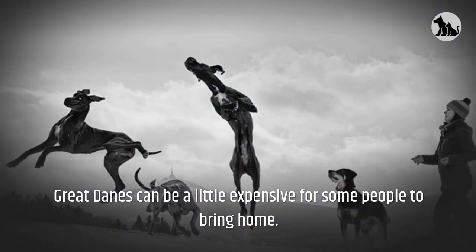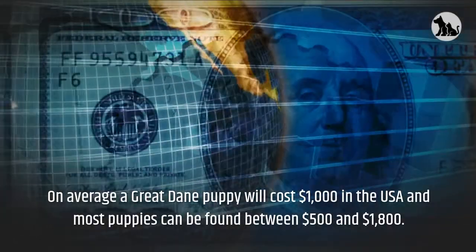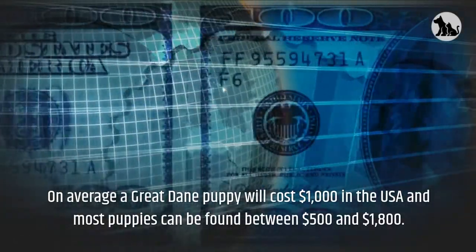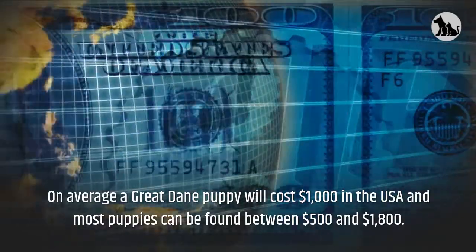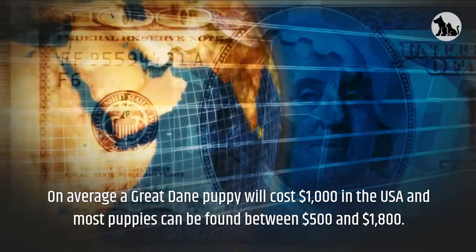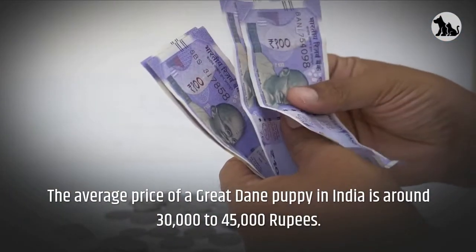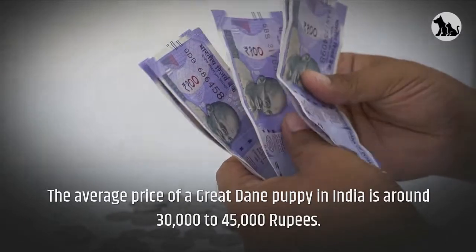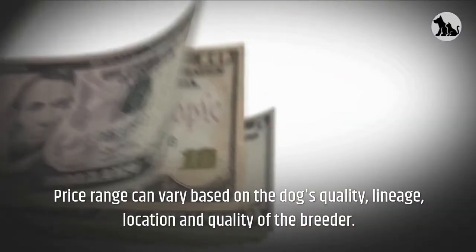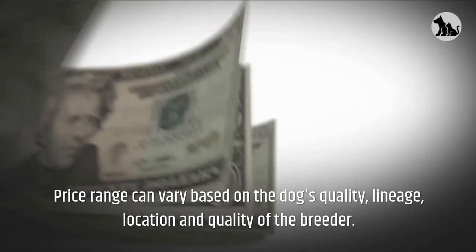Great Danes can be a little expensive for some people to bring home. On average, a Great Dane puppy will cost $1,000 in the USA and most puppies can be found between $500 and $1,800. The average price of a Great Dane puppy in India is around 30,000 to 45,000 rupees. Price range can vary based on the dog's quality, lineage, location and quality of the breeder.